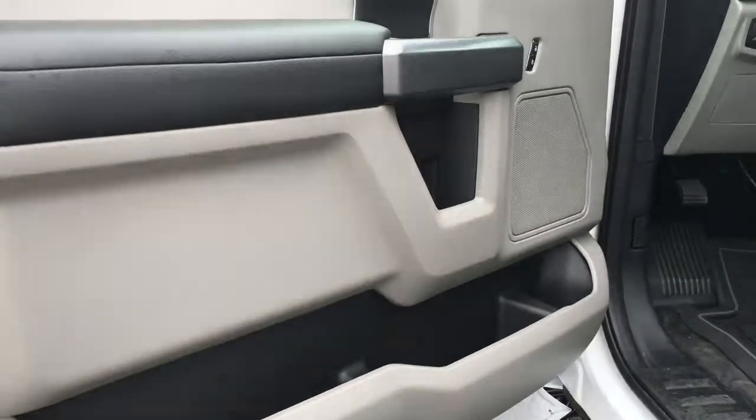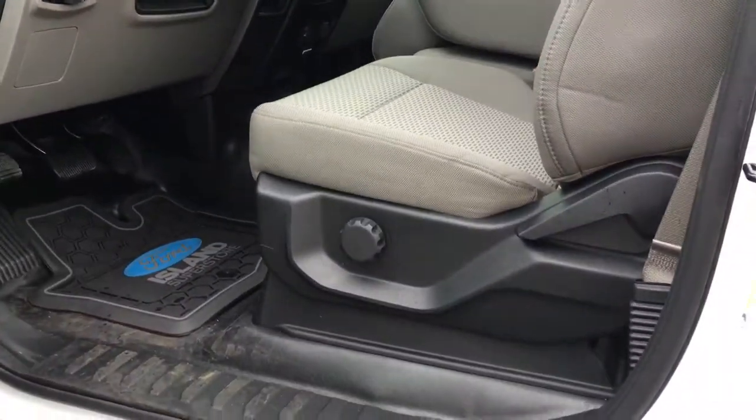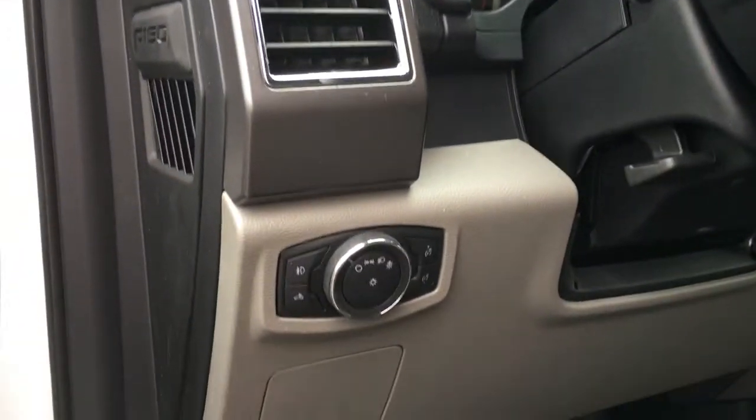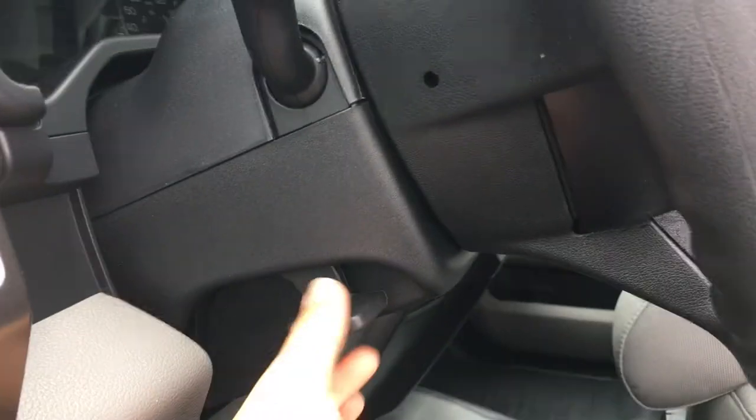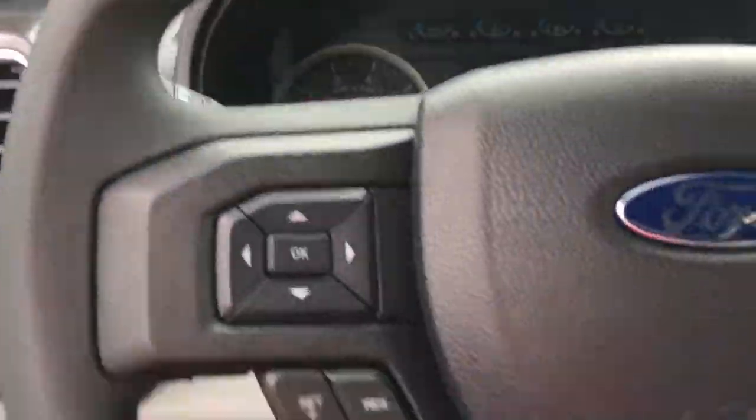Door storage with cup holder, power locks, windows, and mirrors. Manually adjustable driver's seat with lumbar support. Inside the steering wheel you have the lighting controls, and on the side of the steering wheel there's a lever to move its position. A handle on the door frame makes it easier to get in.